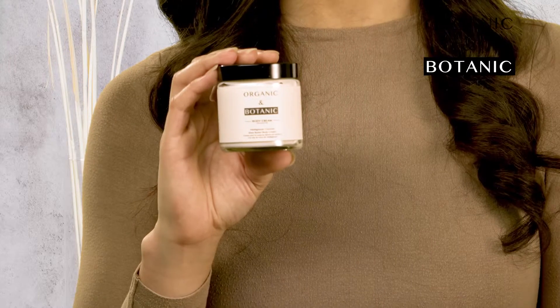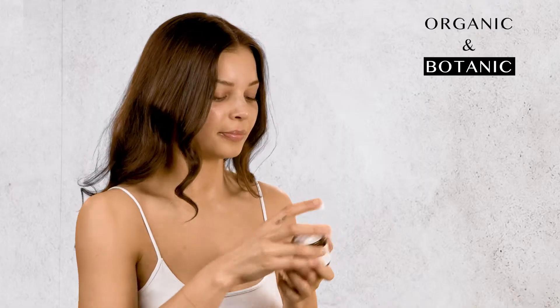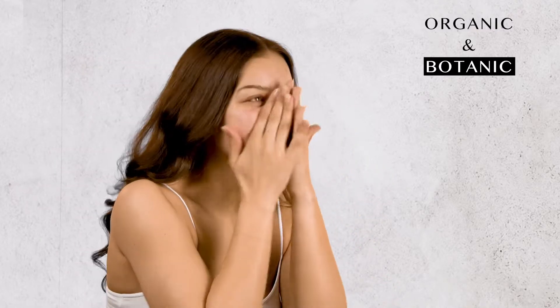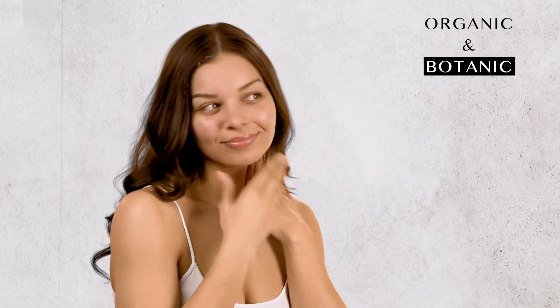This body cream works to firm, smooth and repair the skin, leaving it deeply hydrated. This product works best for sensitive and dry skin but is also great for normal skin, as it protects your skin against loss of moisture, replenishes oils in the skin with natural vitamins, and also works to prevent dry and cracked skin.